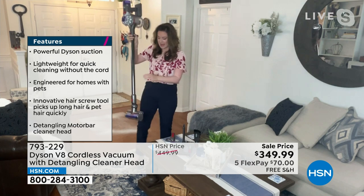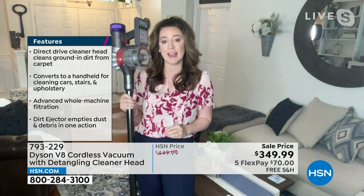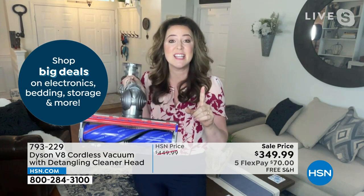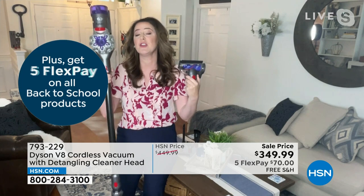Yes, because only Dyson works like a Dyson. This is the beloved Dyson V8 — cord-free, lightweight versatility. You've got double the runtime of the V6, and 150% more power. What we've done is souped it up with extra technology. You at home, if you have pets or longer hair — we lose up to 100 strands of hair a day, and you need your motorbar head to work as well as the vacuum itself. The more hair in that brush bar, the less effective your vacuum is.